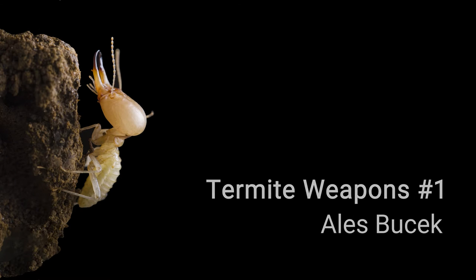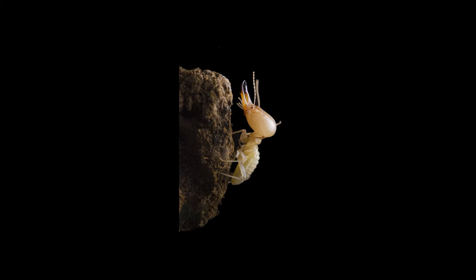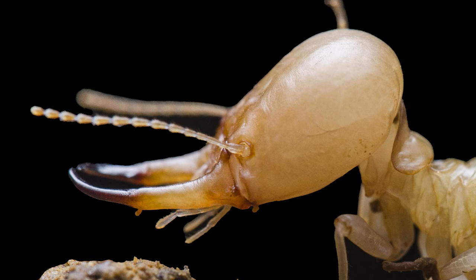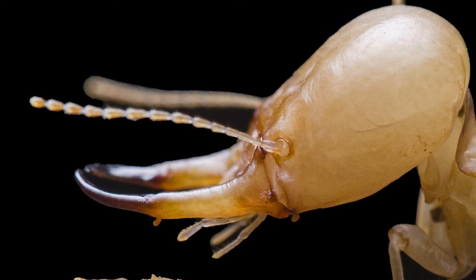I'm Aleš Buček. I come from Czech Republic. I'm in the evolutionary genomics unit. We are looking at a termite soldier. These termites have one dedicated caste which have big mandibles for biting, and their exclusive task is defense.